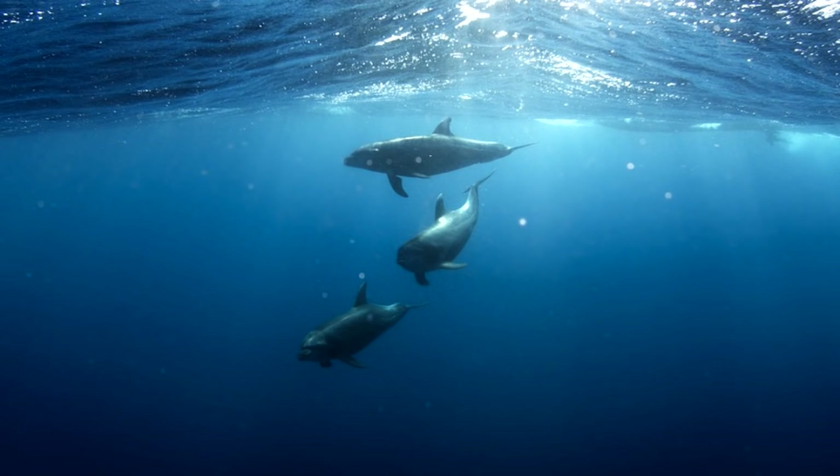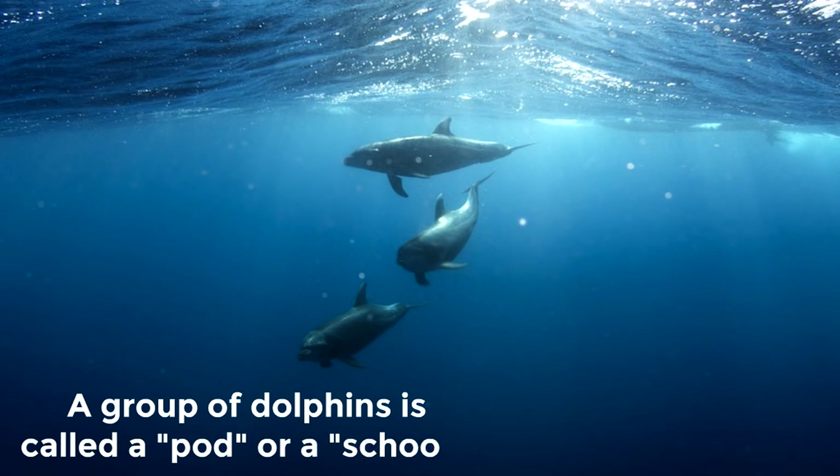A group of dolphins is called a pod or a school.